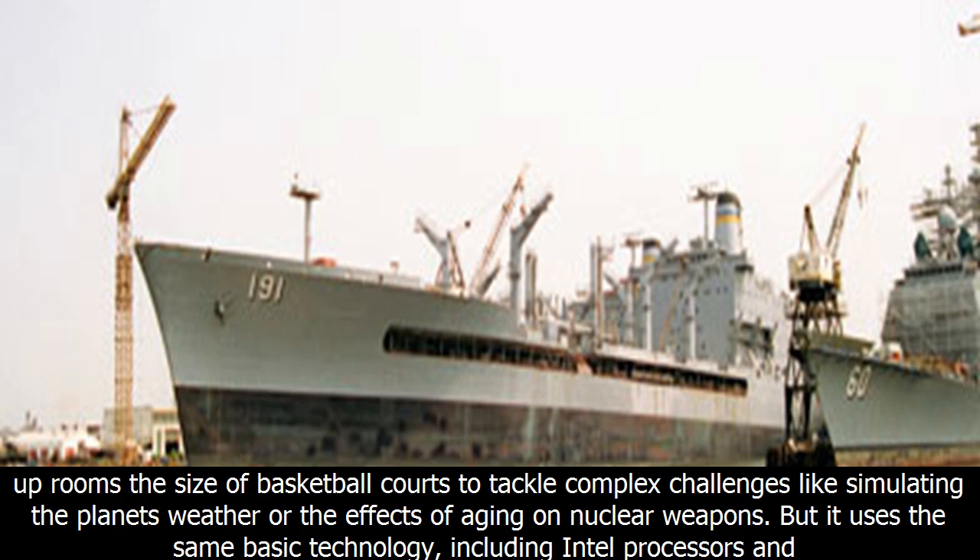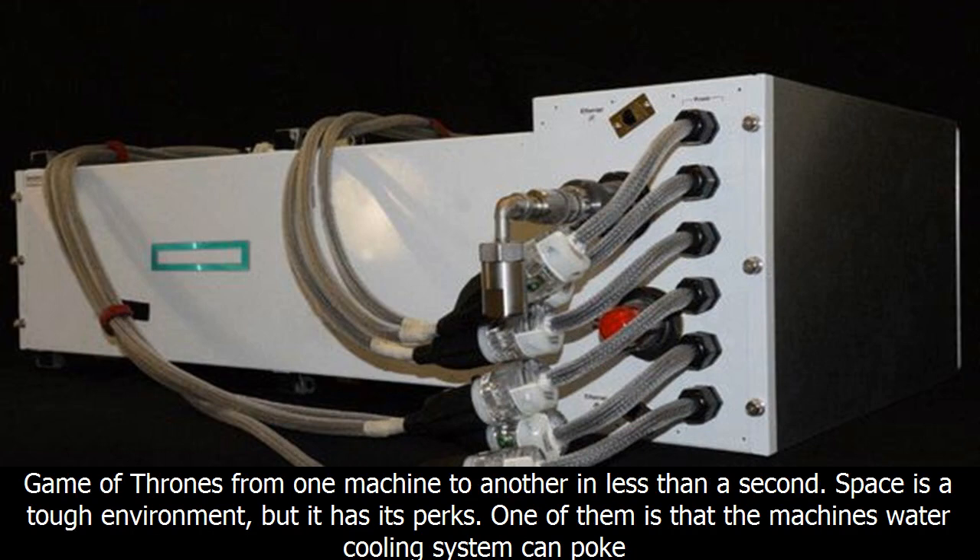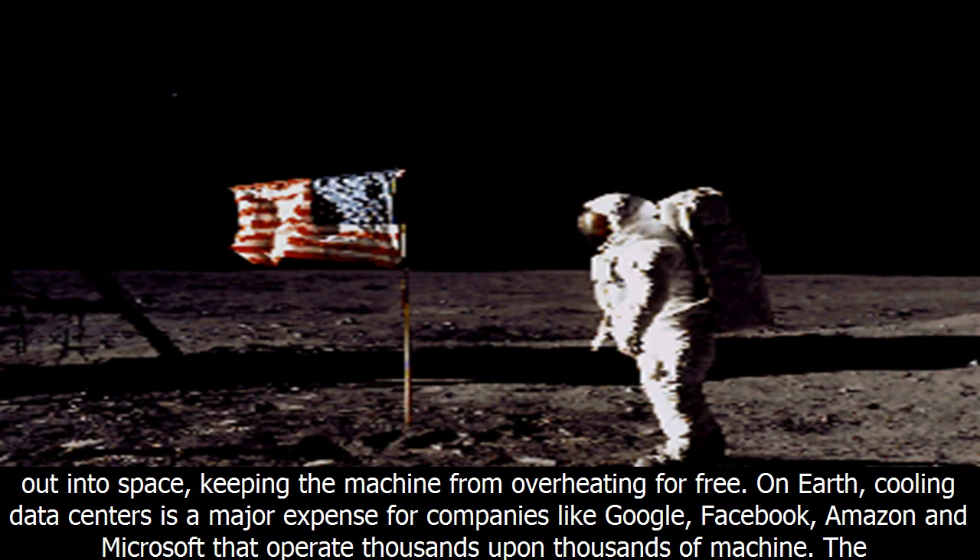The Spaceborne Computer is nothing like the mammoth supercomputers on Earth, which take up rooms the size of basketball courts to tackle complex challenges like simulating the planet's weather or the effects of aging on nuclear weapons. But it uses the same basic technology, including Intel processors and a high-speed interconnect to join the system's independent computing nodes. The computer employs a 56 gigabits-per-second optical interconnect to link its different nodes — fast enough to transfer three episodes of Game of Thrones from one machine to another in less than a second.